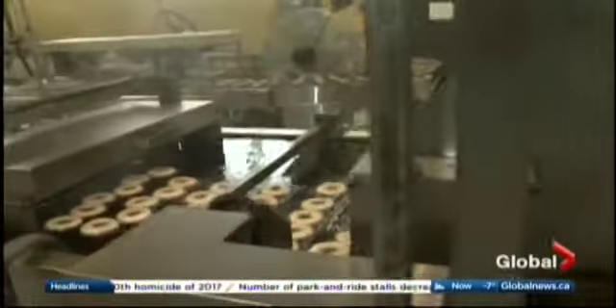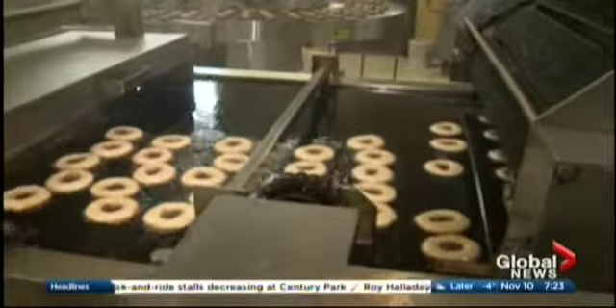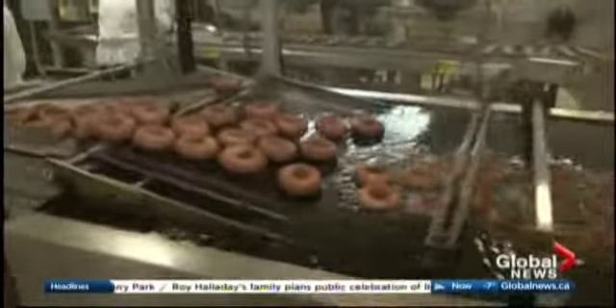This looks so good. What kind of oil are they taking a bath in? It's a palm and canola blend. It doesn't take long at all for them to go through — roughly three minutes. And then there's what they call a waterfall — a waterfall of fondant.